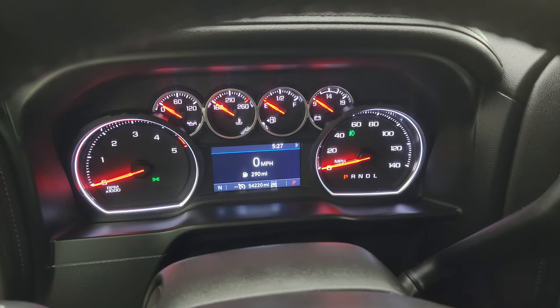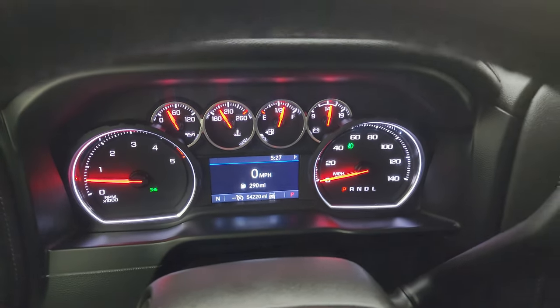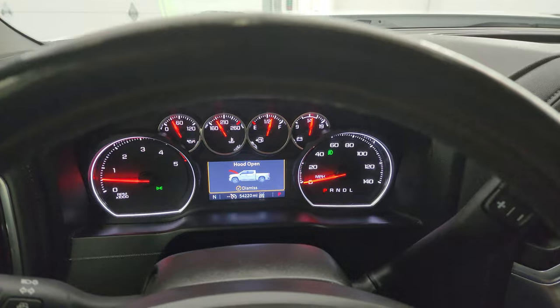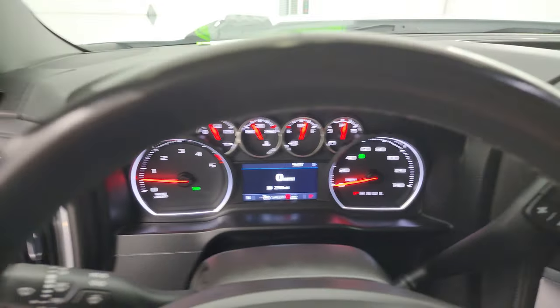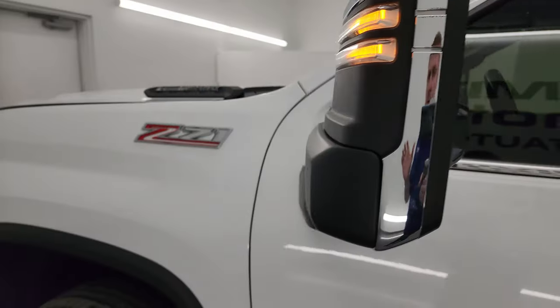Starts right up, no check engine lights or anything like that — except that my hood's open. And there are your LED side lights. They are very bright, working nicely.